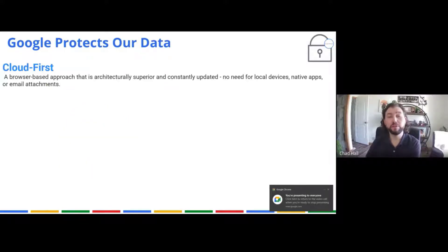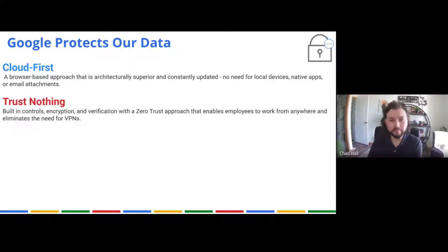Google protects our data. How does Google protect our data? Well, Google was built cloud-first. That means they built the entire infrastructure and the way they operate as a company architecturally as a cloud-based service. They don't have local equipment that they had to make cloud — they didn't start local and go cloud. They are cloud-first, so everything is approached from that perspective.